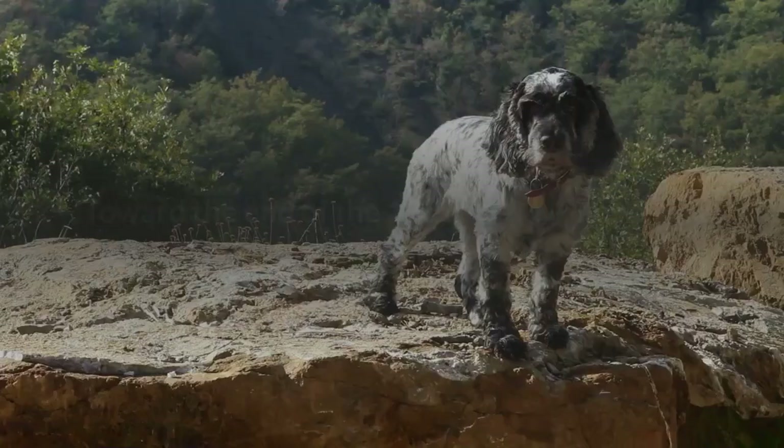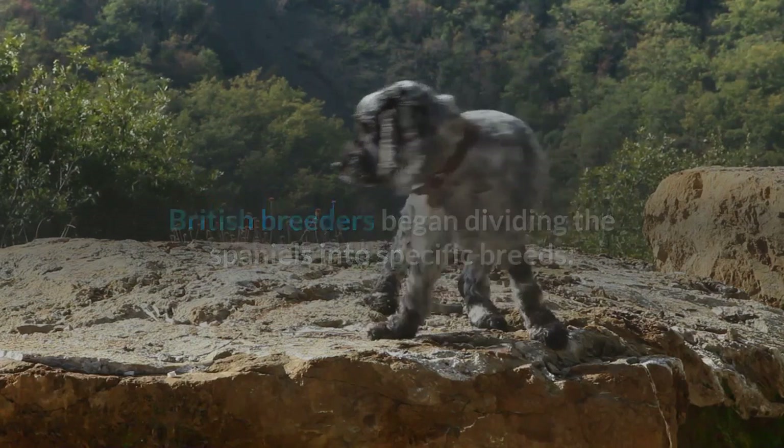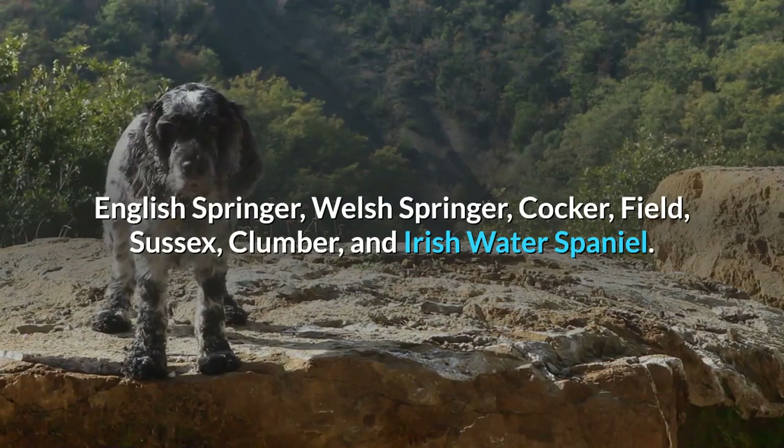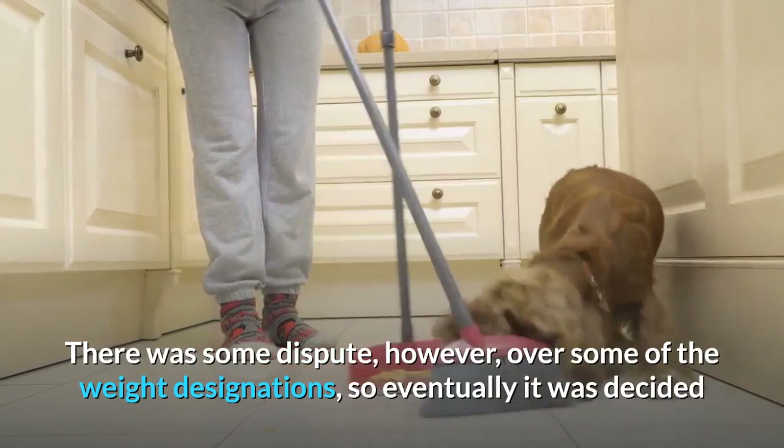Toward the end of the 19th century, British breeders began dividing Spaniels into specific breeds: English Springer, Welsh Springer, Cocker, Field, Sussex, Clumber, and Irish Water Spaniel. All Spaniels that weighed less than 25 pounds were classified as Cocker Spaniels. There was some dispute over certain weight designations, so eventually it was decided that type should be more important than weight in determining the breed of the dog.